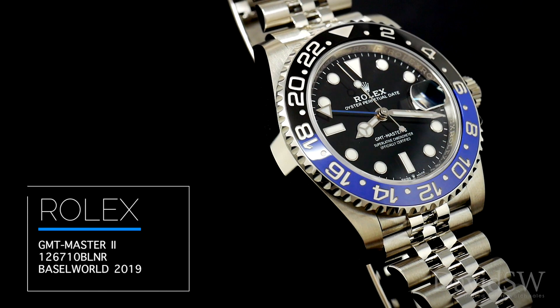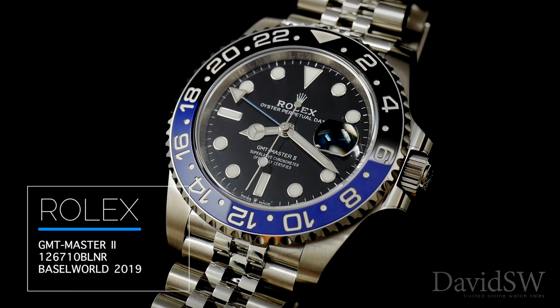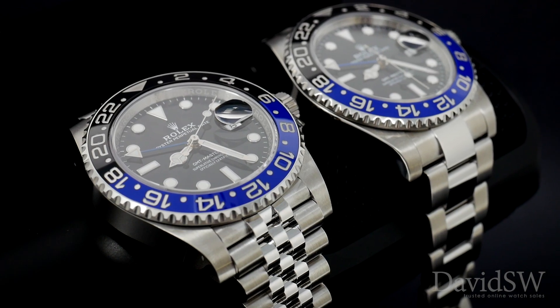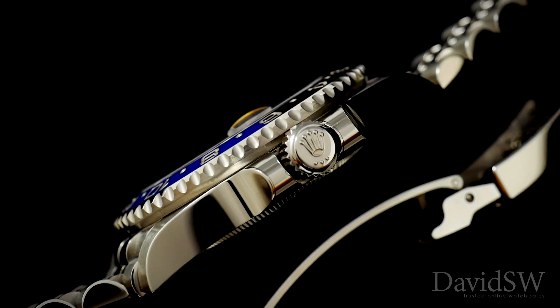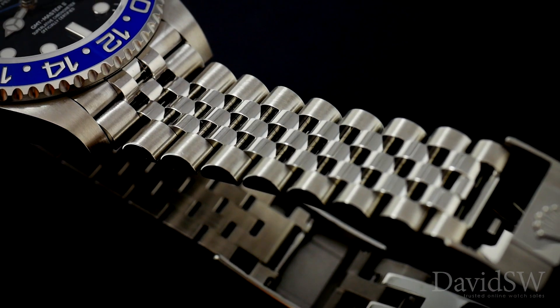The GMT Master II, reference 126710BLNR. The blue and black steel GMT, also known as the Batman, now features a stainless steel Jubilee bracelet.